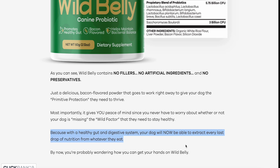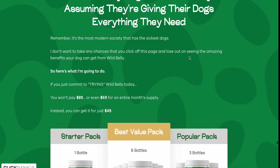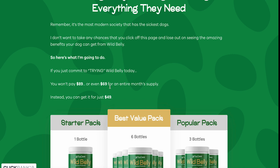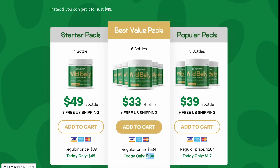With a healthy gut and digestive system, your dog will now be able to extract every last drop of nutrition from whatever they eat. If you just commit to trying Wild Belly today, you won't pay $89 or even $69 for an entire month's supply — instead you'll get it for just $49. A starter pack is $49 a bottle plus free US shipping. The popular pack is three bottles at $39 per bottle, totaling $117, with free US shipping. The best value pack works out at $33 per bottle, totaling $198, with free US shipping.